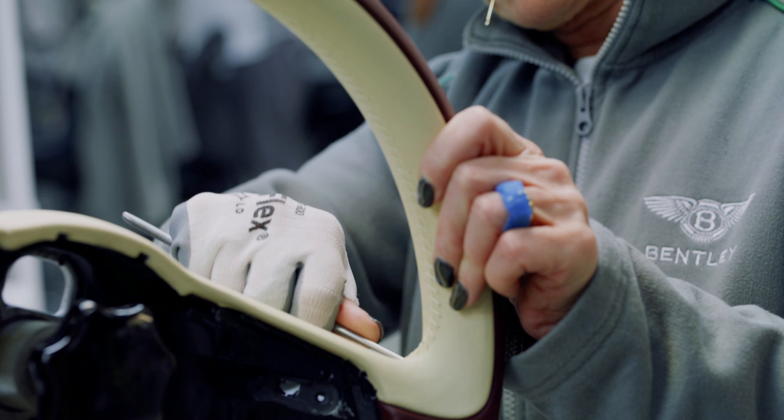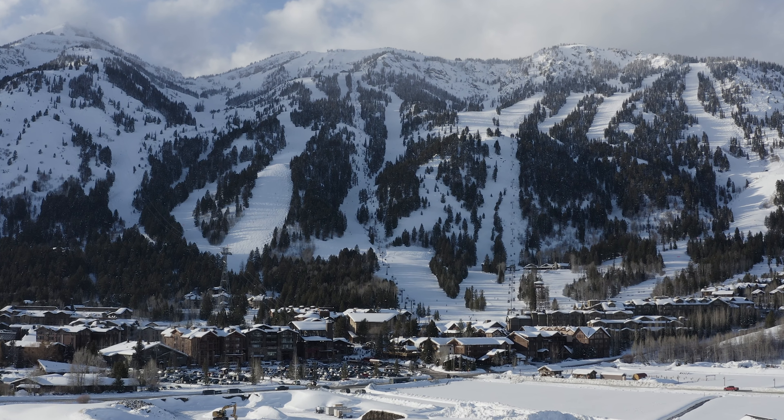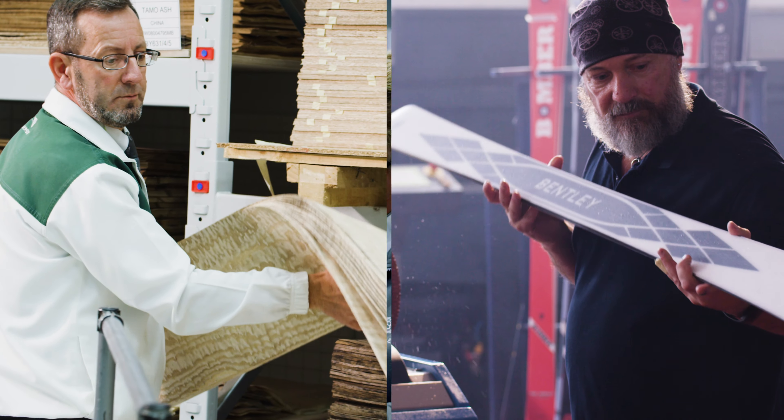There's painstaking attention to detail gone into every single element that makes up these skis, just in the same way that there's painstaking detail gone into every element of the car. There is no machine in the market that can produce this kind of ski. It's all about creating the passion — you want the joy of the experience. This is a really exciting collaboration between two brands with shared values working together.